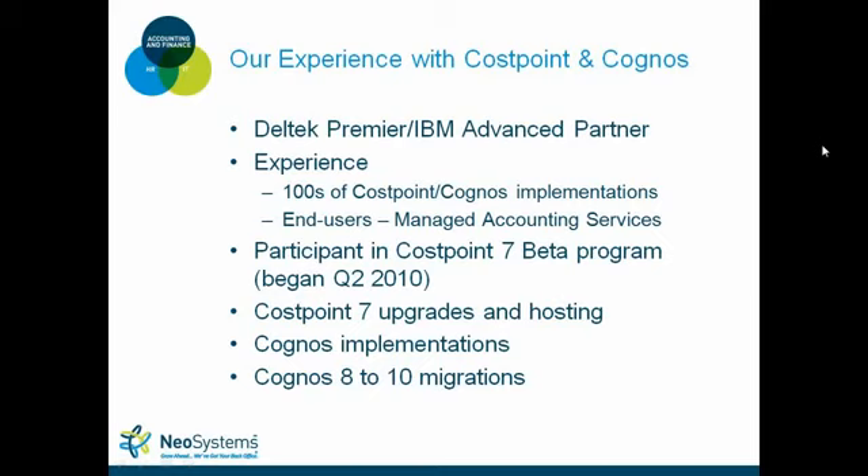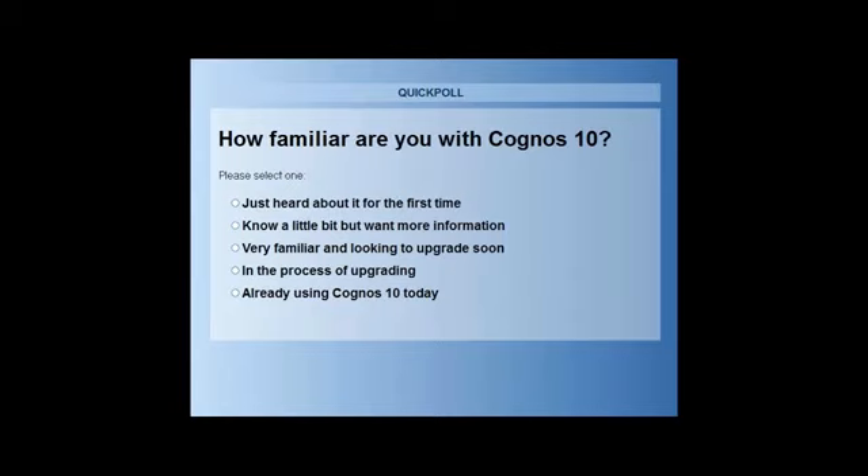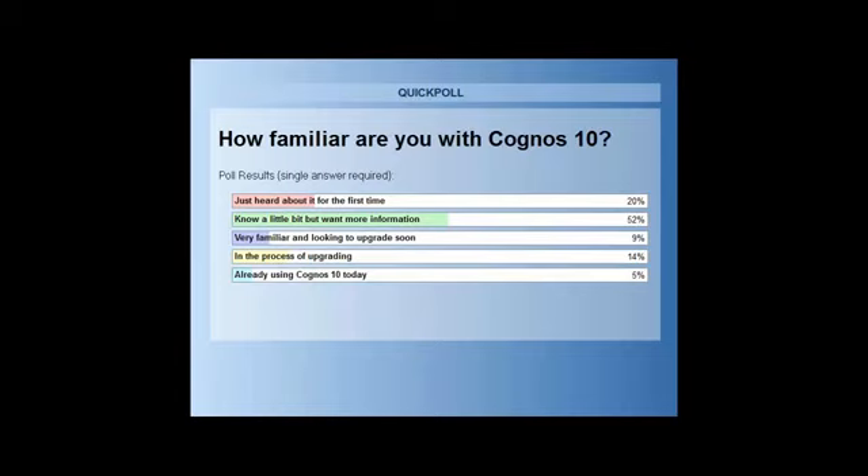When it comes to implementations and upgrades, we do it how you would do it — we just have the advantage of doing it over and over again. Before turning it over to Ryan, we ran a quick poll on how familiar you are with Cognos 10. Looks like over half of the audience knows a little bit but is not overly familiar with Cognos 10, so with that, I'm going to turn it over to Ryan Pastorek.